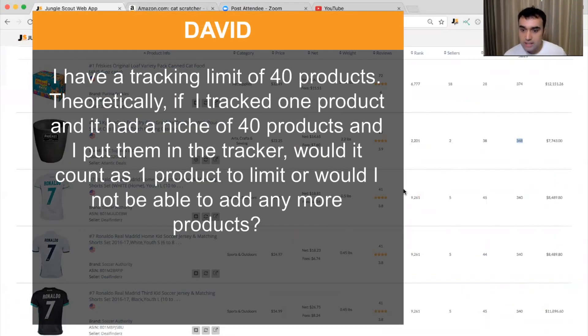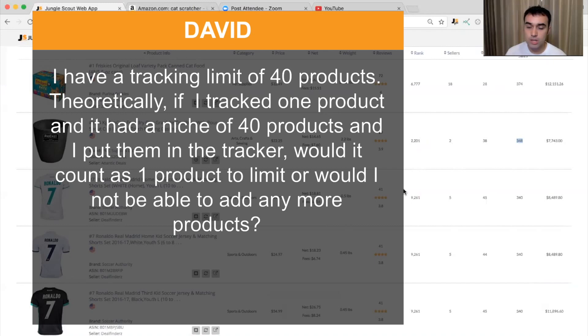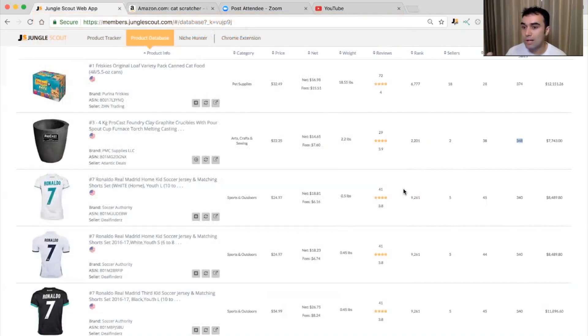David asks: I have a tracking limit of 40 products. If I tracked a niche of 40 products, would it count as one or would I not be able to add more? The correct way to say it is you can track 40 listings in the product tracker. I'd always aim for somewhere between 7 to 10 listings per niche, so with a limit of 40 products you could probably track four to five different niches at one time.